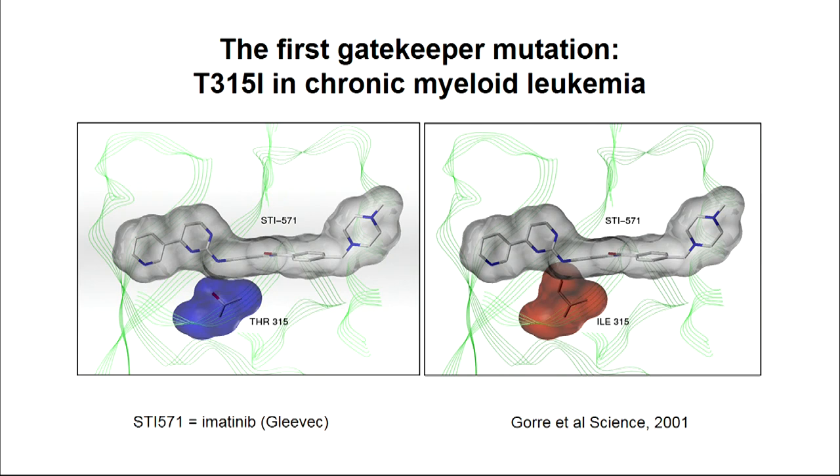What's shown here is the crystal structure of imatinib — which at that time was called STI-571 — bound to the ABL kinase domain. That blue threonine residue forms a hydrogen bond with the drug. What we found in the first set of patients who relapsed, just by sequencing across the kinase domain, was a large number of patients who had a single nucleotide change within that region that led to an isoleucine in that position rather than a threonine. At the time, the crystal structure had not yet been published, but I knew that John Curian, a crystallographer, had been working on it. I called him and told him what we found, and he sent me this picture.